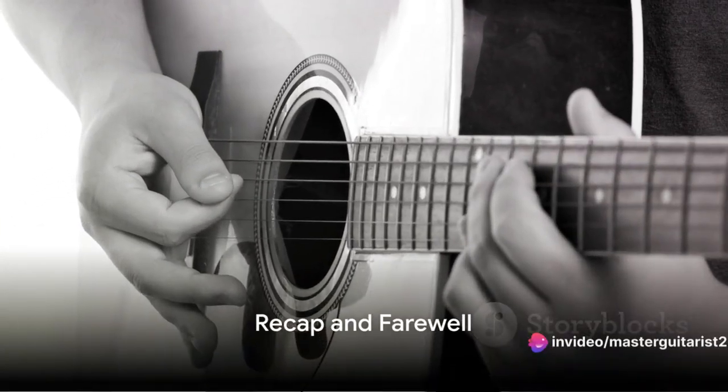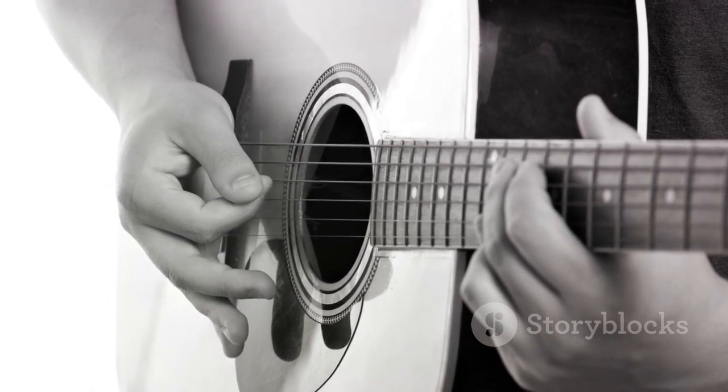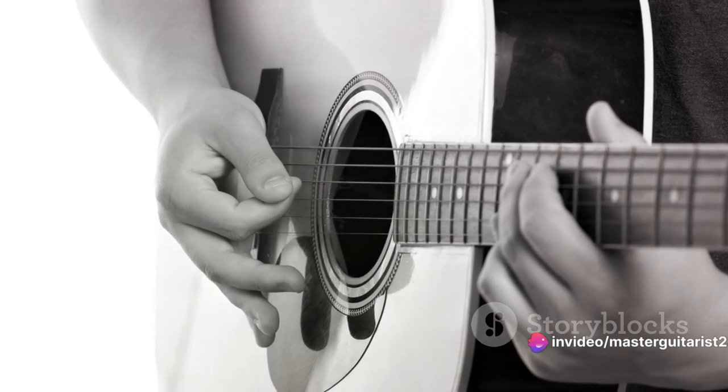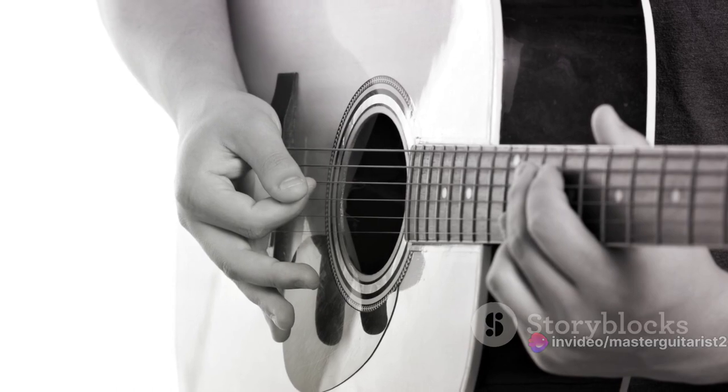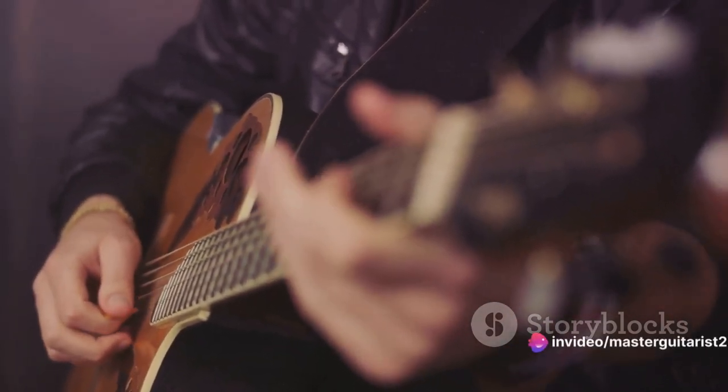Master this progression and you'll expand your song repertoire significantly. That's it, folks — you've learned the top 10 beginner guitar chords. We kicked things off with the E major, followed by the A major, D major, G major, and C major. We also explored five additional chords — A minor, E minor, D minor, B7, and F major — that will expand your playing range. And let's not forget the magic of the 1-4-5 chord progression, a staple in many genres. Remember, becoming proficient at guitar takes time and regular practice. Patience and persistence will pay off. Keep practicing, stay motivated, and you'll be playing your favorite songs before you know it. Don't forget to like, subscribe, and hit the bell to get notified every time I upload. Thanks for watching, and until next time, keep strumming.